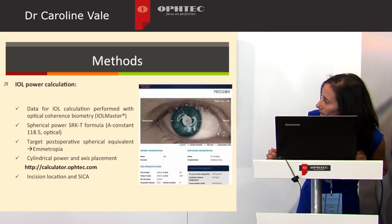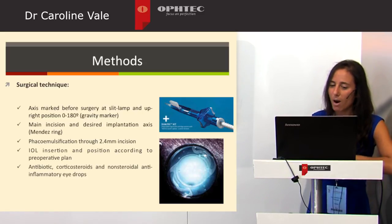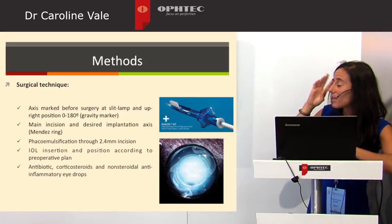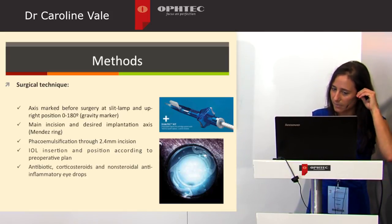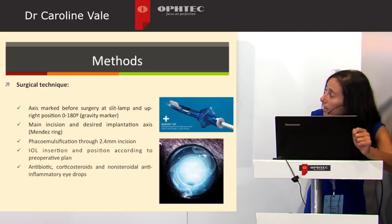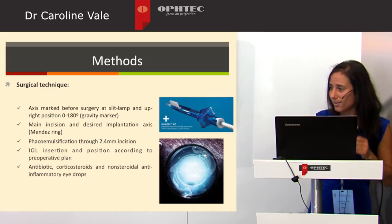The calculator was available online and the incision location and surgical induced corneal astigmatism were according to each surgeon. Before surgery we marked the zero position at the slit lamp with a gravity marker to avoid cyclotorsion, and intraoperatively we placed the Mendez ring to the previous marks to mark the main incision and desired implantation axis. Then we performed phacoemulsification through a small incision of 2.4mm, and IOL insertion and positioning was according to the preoperative plan. Antibiotics and anti-inflammatory drugs were prescribed after surgery.